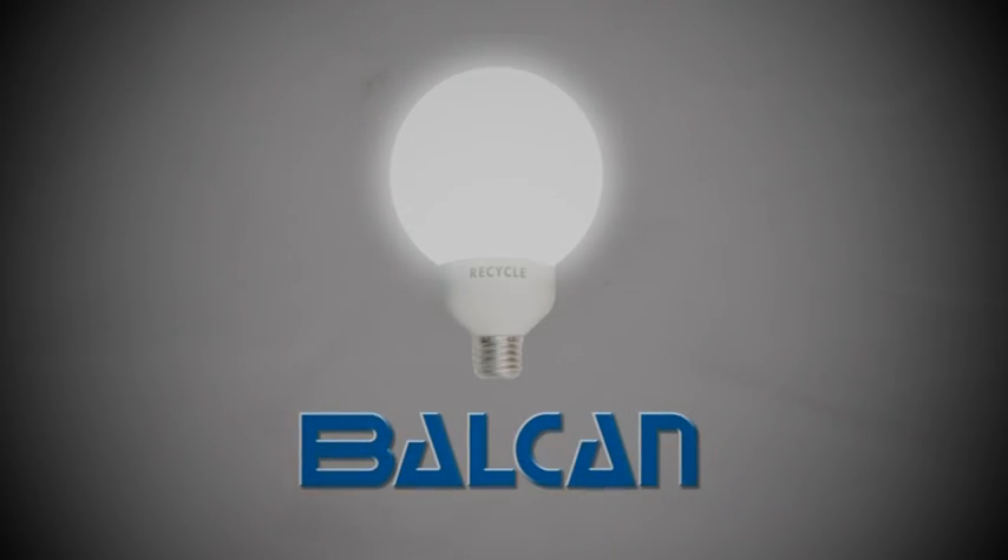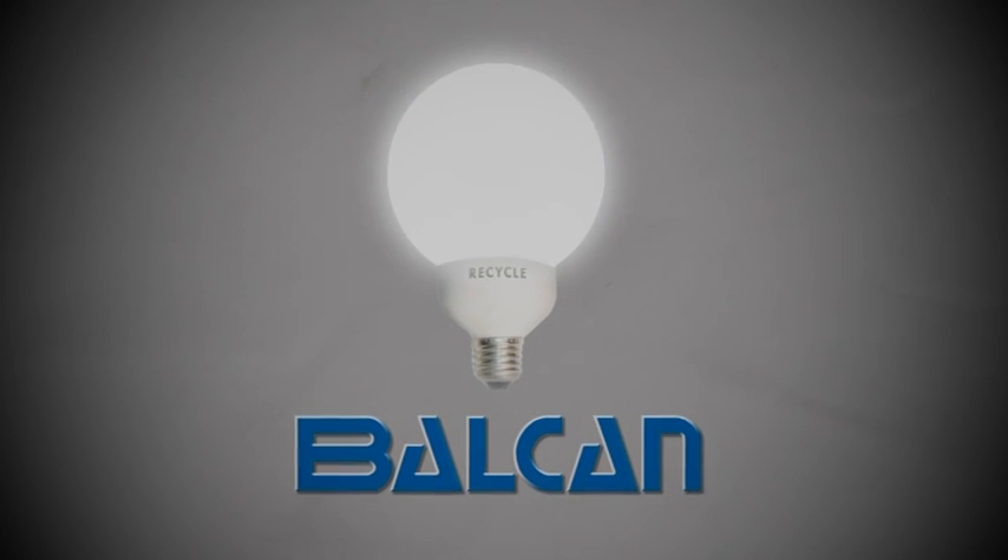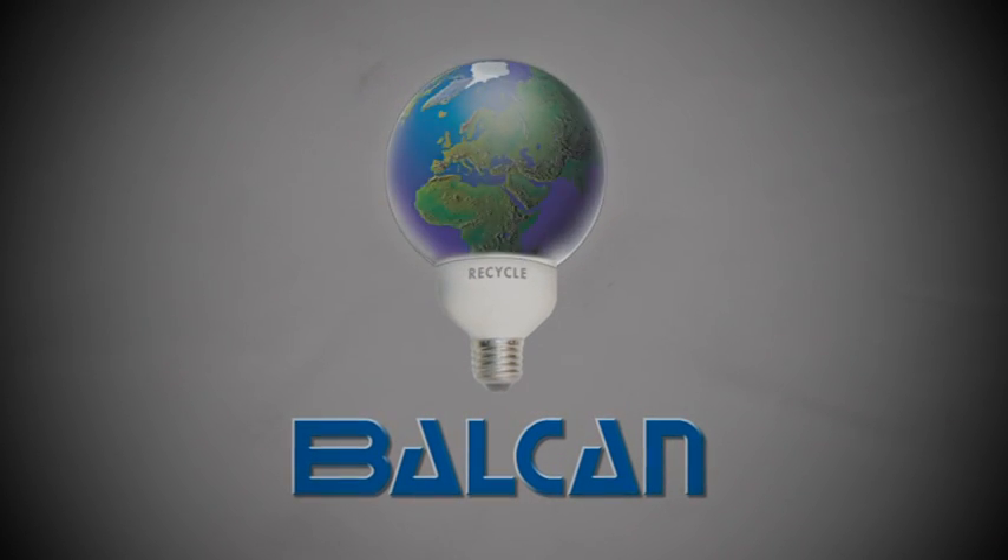A new era of lamp recycling has begun, and, as from the beginning, the pace has been set where the brightest ideas have always shone.